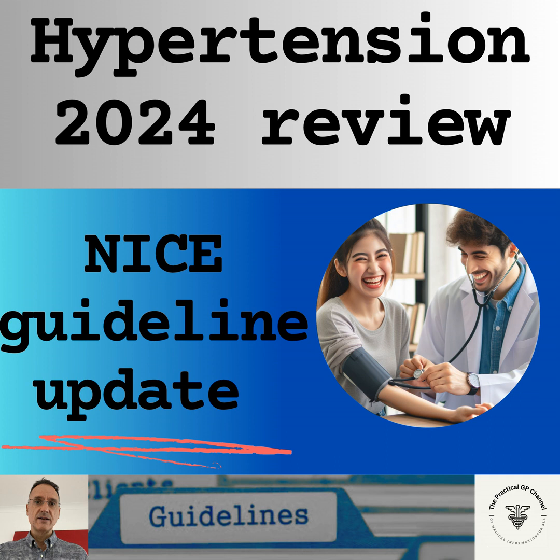If there are no symptoms or signs indicating same-day referral, we will carry out investigations for target organ damage as soon as possible. If target organ damage is identified, we will consider starting antihypertensive drug treatment immediately, without waiting for ambulatory or home blood pressure monitoring results. If no target organ damage is identified, we will confirm the diagnosis by either repeating the blood pressure within 7 days, or using ambulatory or home blood pressure monitoring, and reviewing the patient within 7 days.